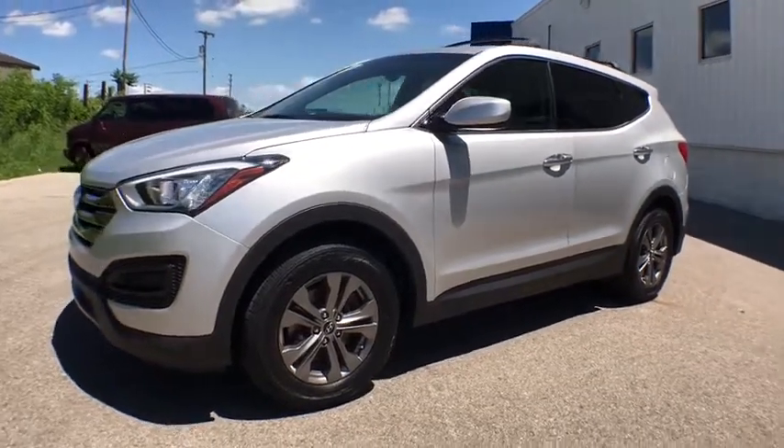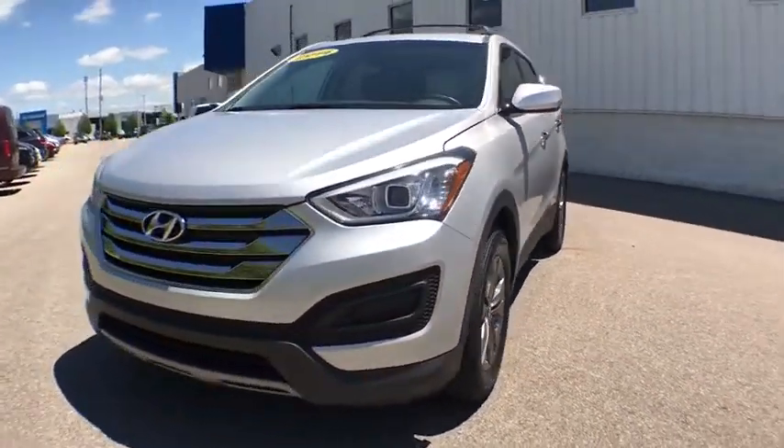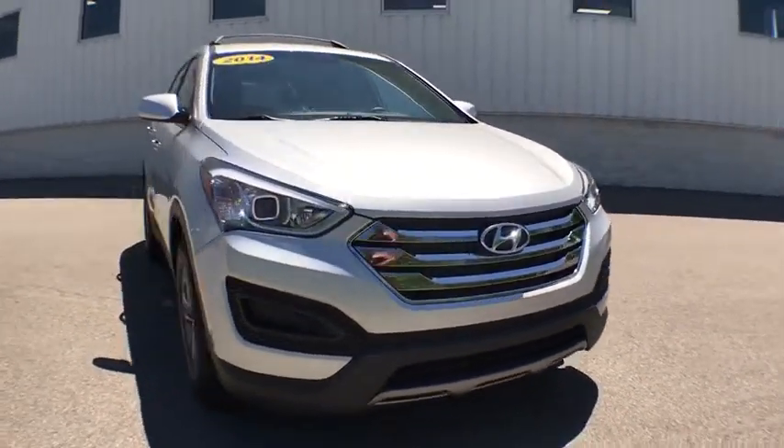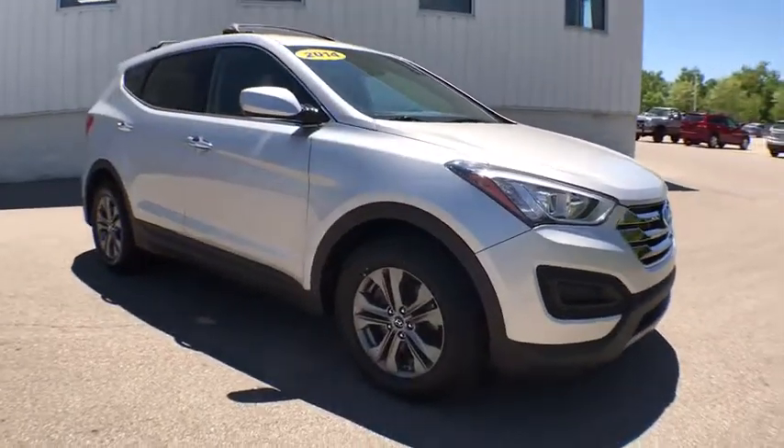The 2014 Hyundai Santa Fe: style, quality, performance, value. Need we say more? This vehicle has less than 35,000 miles.